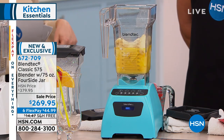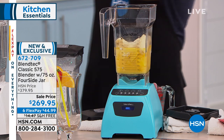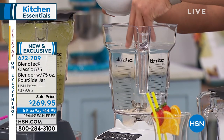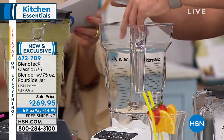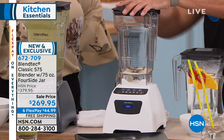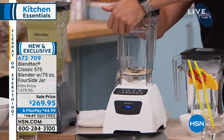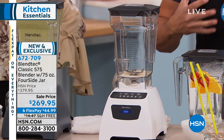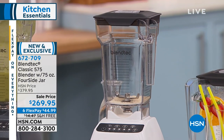Your item number is 672-709. You will get the Classic Series — lowest price anywhere in America for this one, the lowest price we've been able to do. Eight-year warranty on this, all made in the USA. Eight years — what other appliance in your kitchen will back up their product with an eight-year warranty? I urge you to look around.